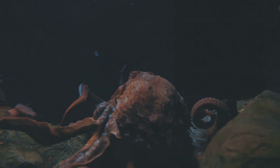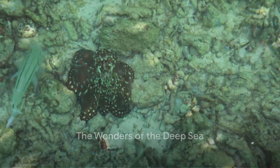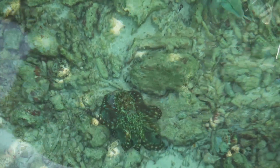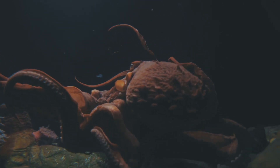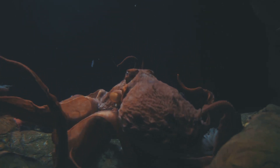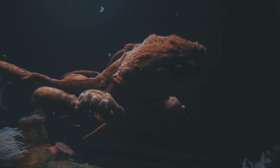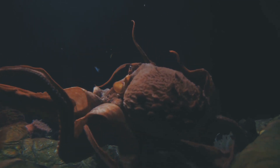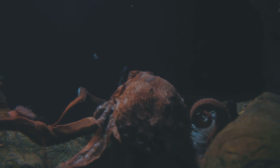Talk about a superpower! To wrap it all up, the octopus is an underwater marvel with a laundry list of impressive traits: intelligence and problem-solving skills, incredible camouflage abilities, a unique anatomy with three hearts and independent arms, and the ability to regenerate lost body parts. These amazing creatures continue to intrigue scientists and marine enthusiasts alike, proving that there's still so much to learn about the mysteries of the deep sea.